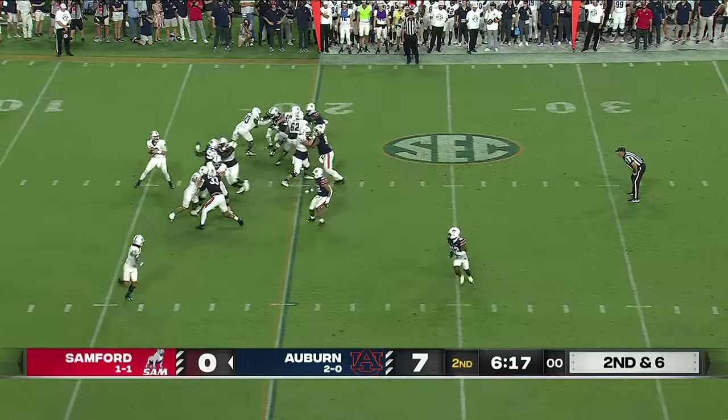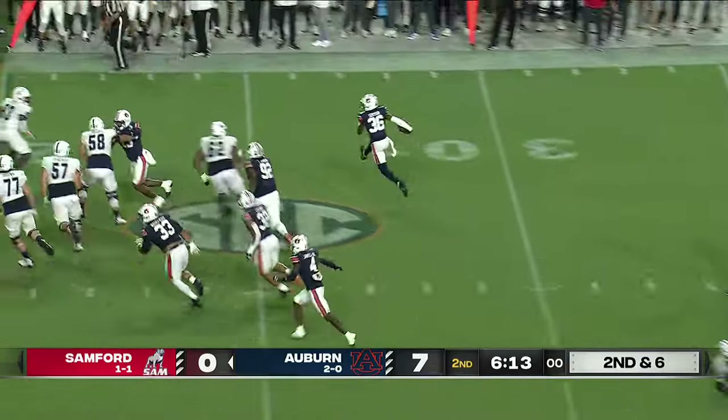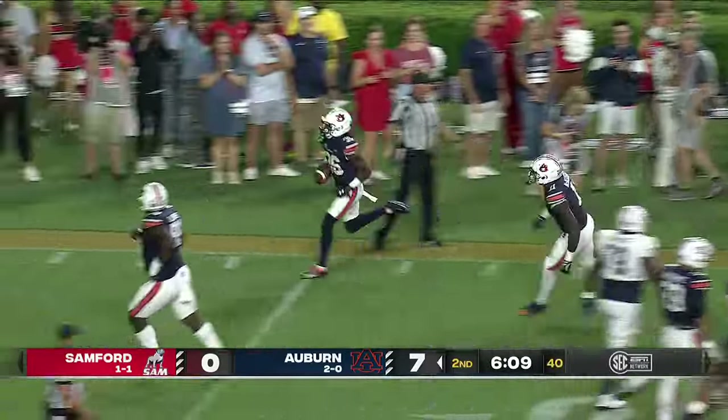Play action. Hires drops to throw with pressure, he throws it — it's picked off! Jalen Simpson! His third pick in as many games! And out of bounds at the Sanford 21.